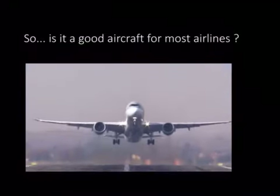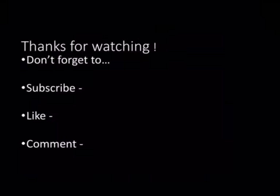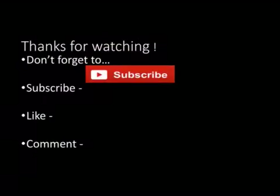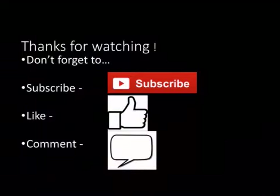It certainly looks quite nice as well. Tell me in the comments what you think about this aircraft. That's going to be it for today — don't forget to subscribe, like, and comment. Hope you enjoyed this video, my first ever on this channel. If you have any video suggestions for what I should do next, please tell me in the comments below, and I will see you all next time. Goodbye!